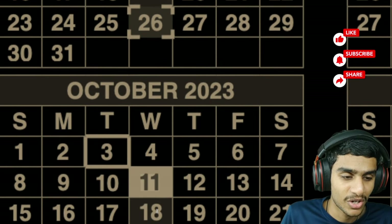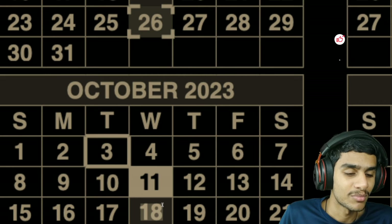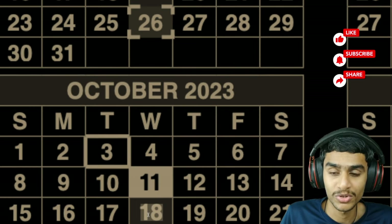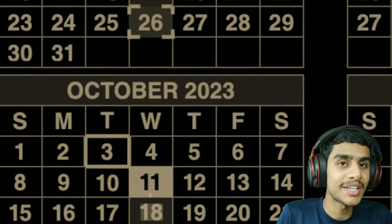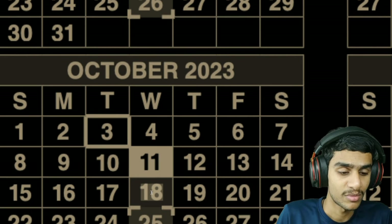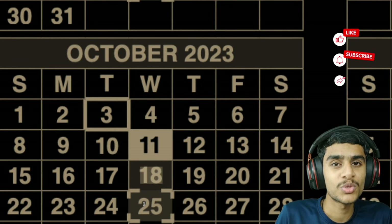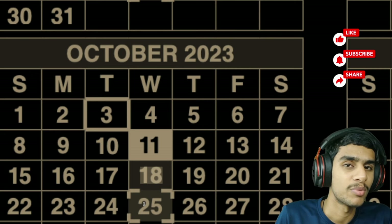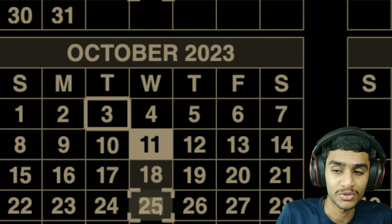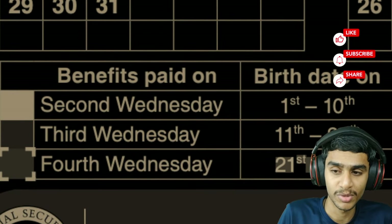On October 18th — the third Wednesday of the month — if your birth date falls between the 11th and 20th of the month, you will receive your social security fixed income benefits. This is a completely normal payment day with no holidays or weekends, so watch your direct express card, checks, mail, or direct deposit. The next important date is October 25th: if your birth date falls between the 21st and 31st of the month, mark October 25th on your calendar.